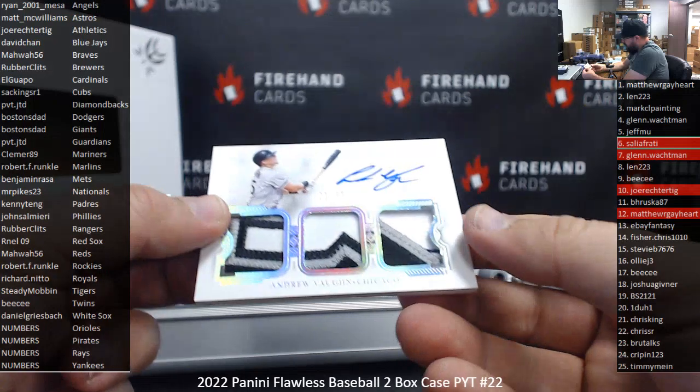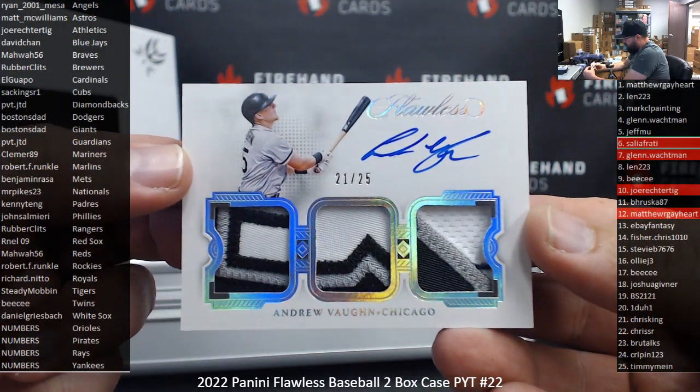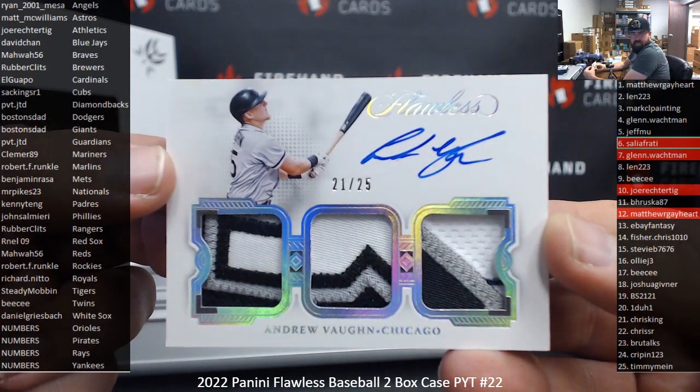Got a Triple Patch Auto, 21-25, for the White Sox — Andrew Vaughn. White Sox for Daniel Griesbach.